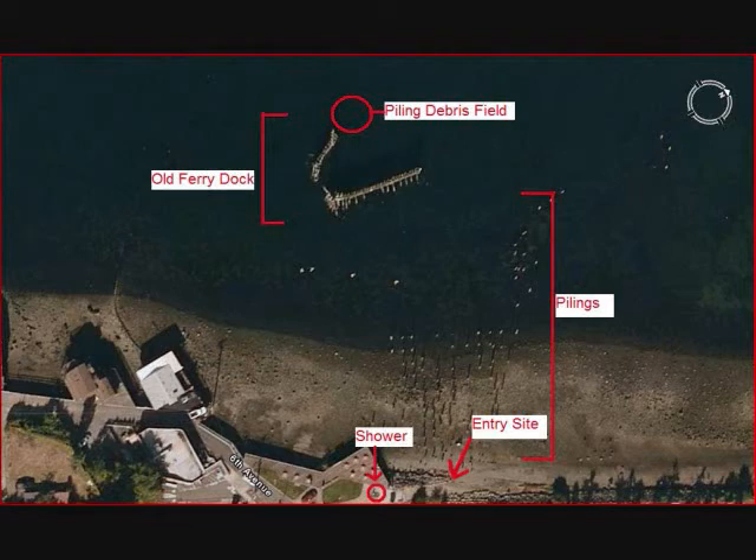The dive site is located within the Titlow Marine Sanctuary, and therefore there is no taking of any animals inside the park or from the beaches.